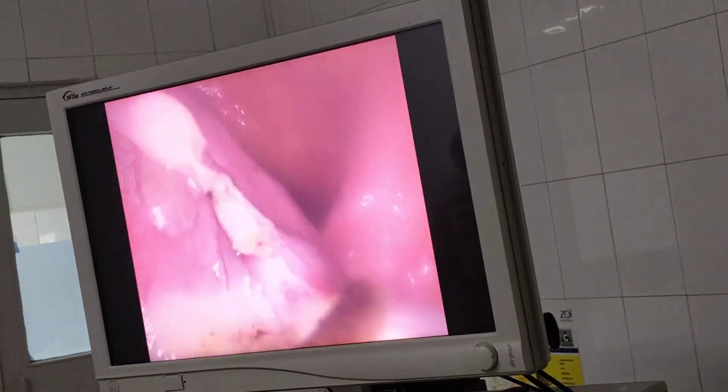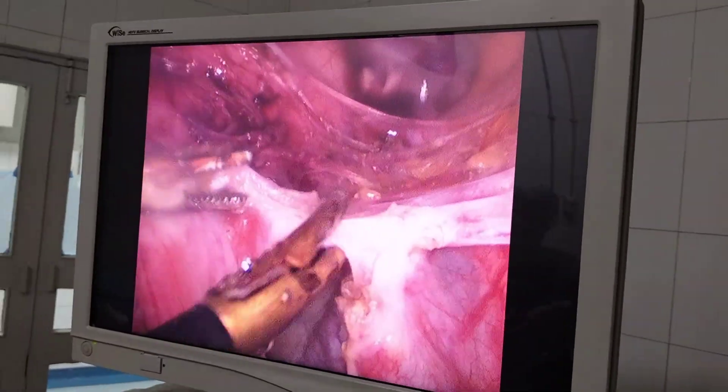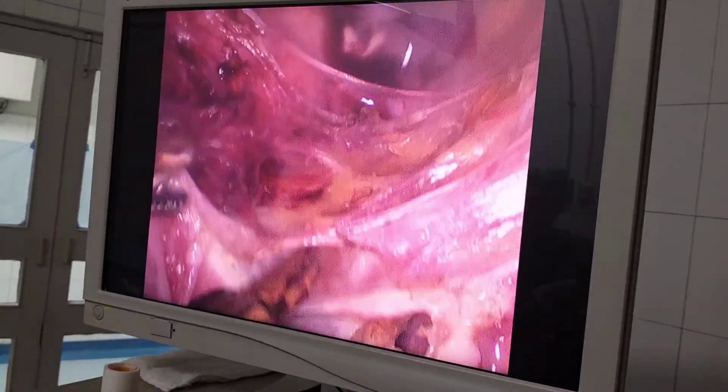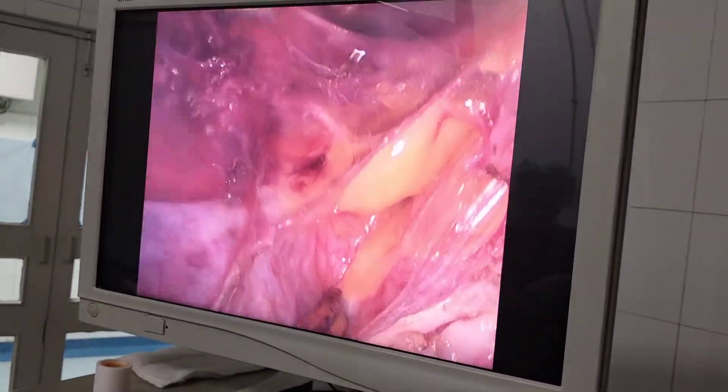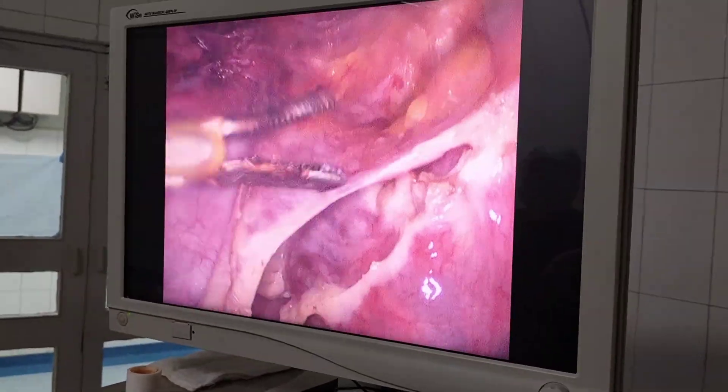An intra-abdominal myomectomy was performed first — the fibroid was removed while the uterus was stable and there was no bleeding. Then, via the vagina — which was quite narrow as she had had only two caesareans with no normal delivery — gradual morcellation of the uterus was done, allowing both the uterus and the fibroid to be removed successfully.